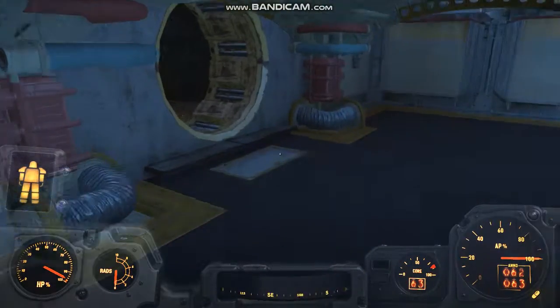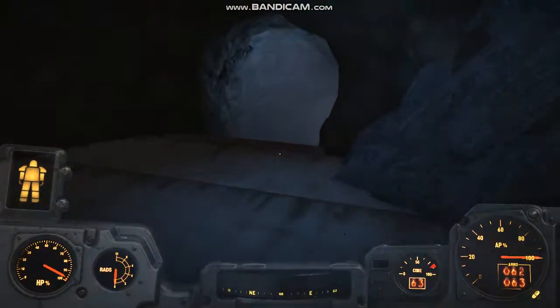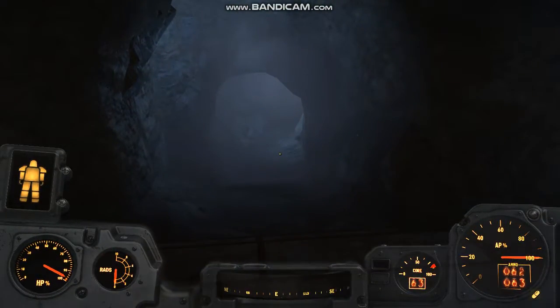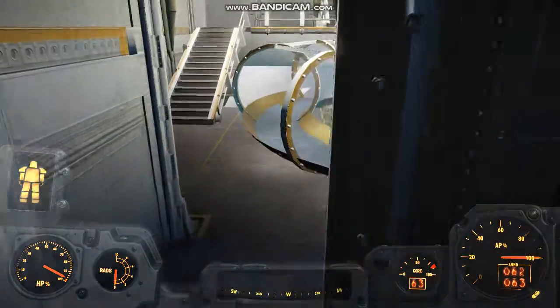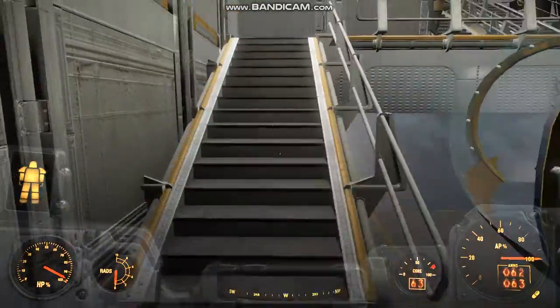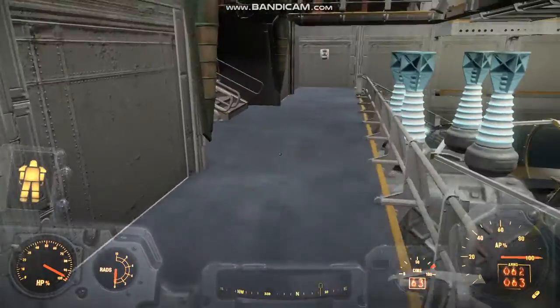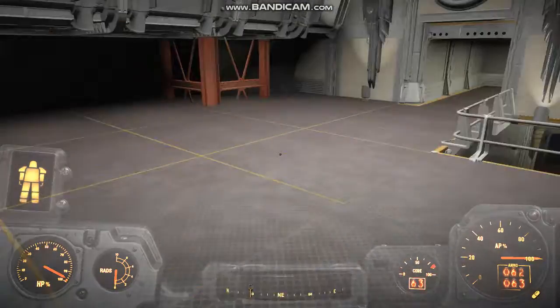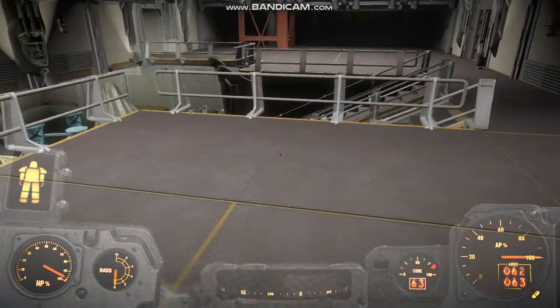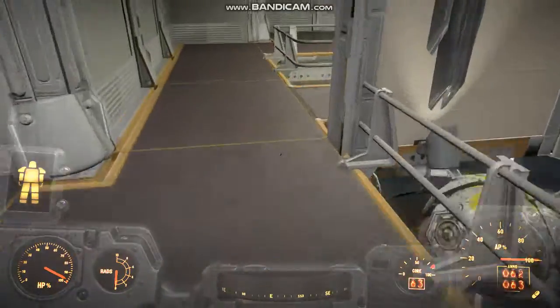So this is another escape entrance - this one is leading to, I guess, the metro station. Well, I would like to use the metro station as a basement for the Railroad, and another one - the drugstore for the Minutemen.